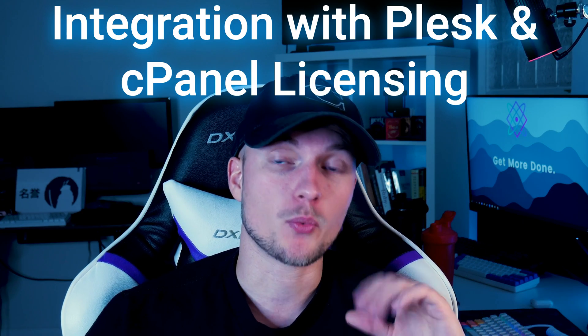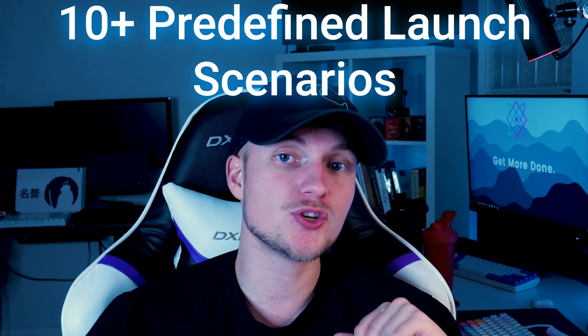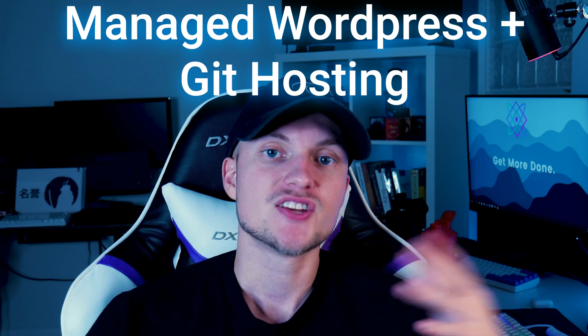Number 1: Out-of-the-box integration with Plesk and cPanel licensing systems, which means VPS end users will be able to activate cPanel and Plesk licenses instantly via the panel, assuming the hosting provider has a partnership with Plesk and cPanel. Number 2: SolusVM version 2 has more than 10 predefined launch scenarios, from managed WordPress solutions to git hosting.